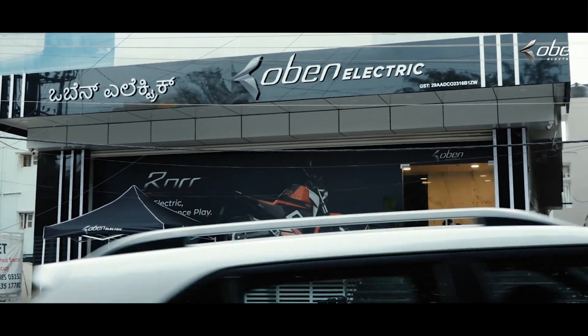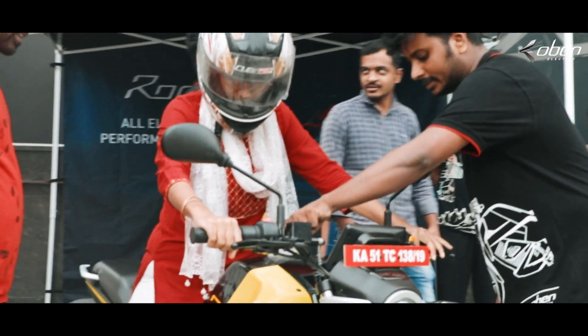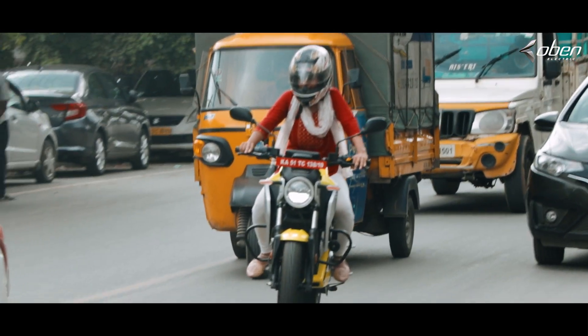Brakes are definitely good. It was nearest to my house so I got to come here. My husband saw the showroom and said let's go and check it out. It is really beyond our expectation — it is a really amazing bike. And as a girl, I was always riding a scooty since I was a kid. Now riding a bike on road, everybody was looking at me, which made me feel great — I'm riding a bike, and that too an electric vehicle.